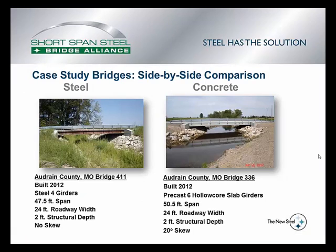The steel bridge on the left was built in 2012. It consists of four steel girders in a 48-foot span, 24-foot roadway width, with a two-foot structural depth. The bridge on the right is a concrete bridge made out of six hollow core slab girders. It's 51 feet long — just a little bit longer — but it has the same roadway width and the same structural depth. The Alliance worked with a county engineer in Missouri to track costs from beginning to end.